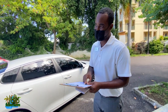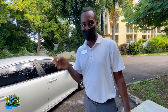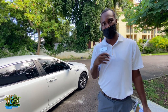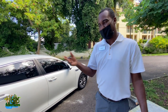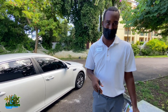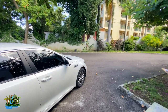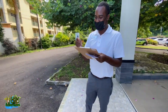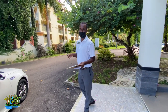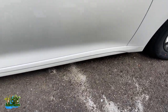We have what we call a damage evaluator — anything smaller than the size of a golf ball we don't charge. Fortunate for you, your rental comes with full protection so there's no liability to you — hear that guys, we like that. There are a couple of things on the unit that have been pre-checked already, scratches such as this — your contract has already been noted.